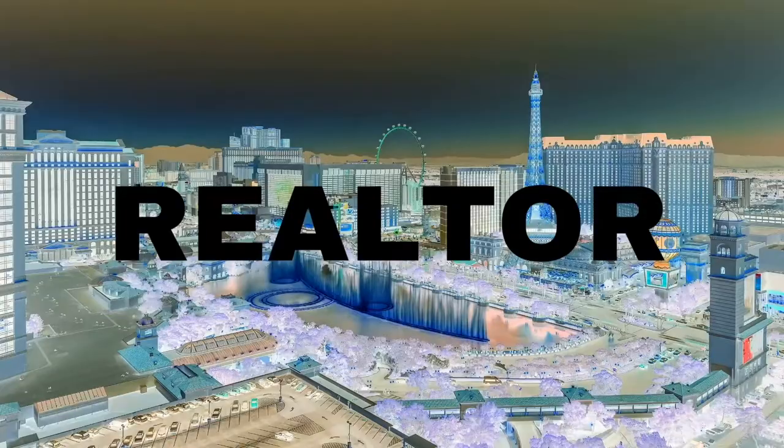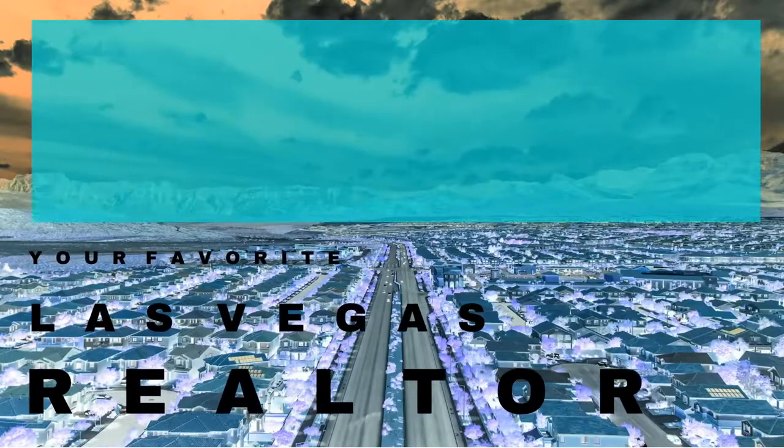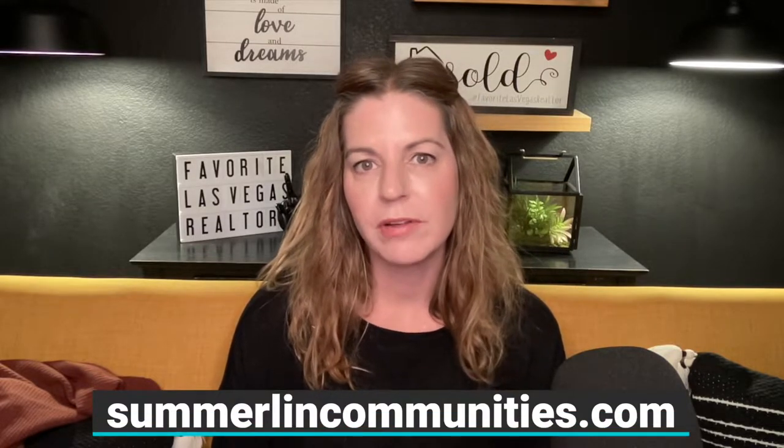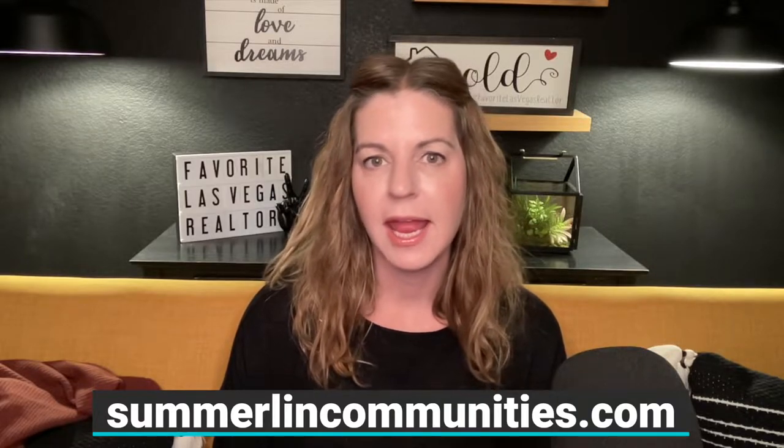Retirement communities in Summerlin — that's what I'm talking about today, so let's get started. Hey everyone, welcome back to my channel. I'm Angela O'Hare, your favorite Las Vegas realtor, and welcome to my Summerlin series. Today I'm going to be talking about all the retirement communities that Summerlin has to offer. If you want to learn more, you can go to my YouTube channel or to my website at summerlincommunities.com, where I've gone into great detail about each of these retirement communities.